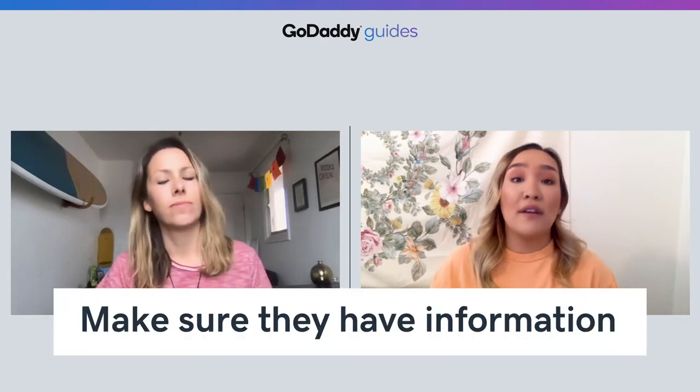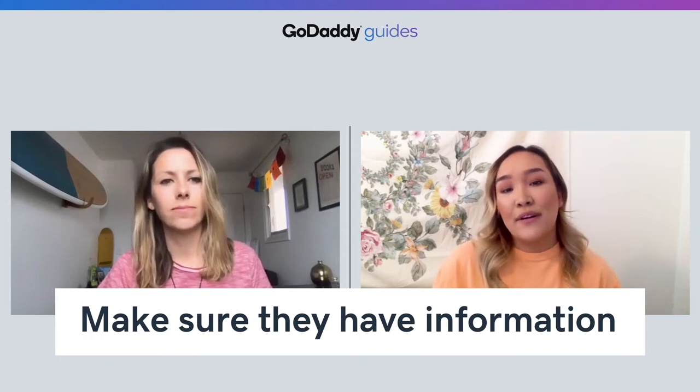Our first tip is to arm customers and employees with more information. It's really important to educate everyone on how and why social distancing works. The CDC offers a number of printable fact sheets you can display at your place of business, informing people about the need for social distancing and how diseases like COVID-19 are transmitted.